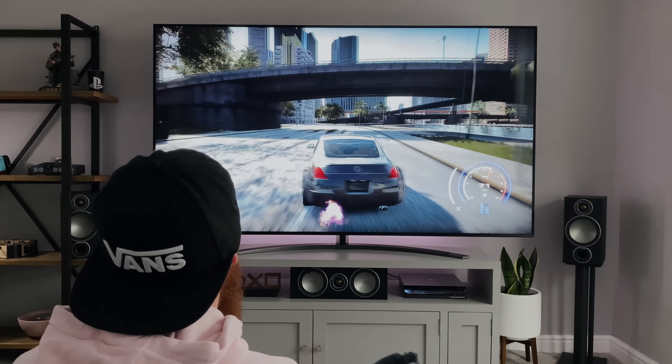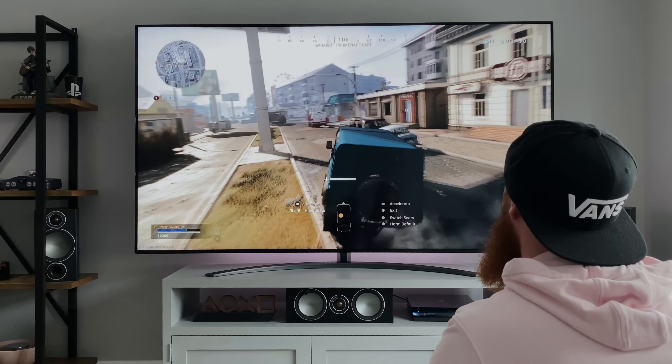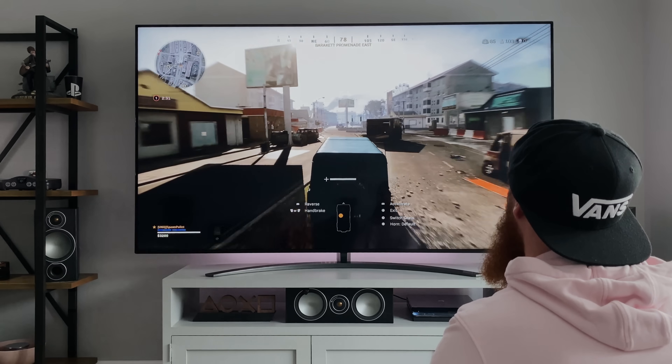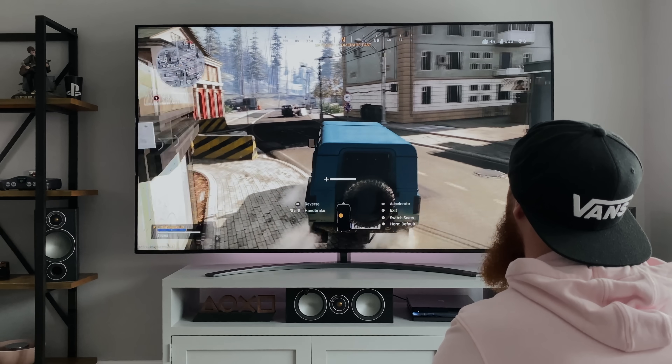At the time of filming, I only had the PS4 Pro to test it on, so I'm not really getting to see the full potential of what this TV can do. But from what I've seen so far, it looks incredible day and night, and I can only imagine how good it will look on the next-gen consoles.